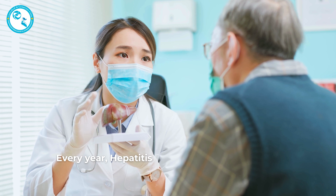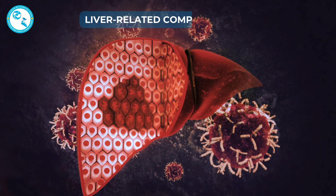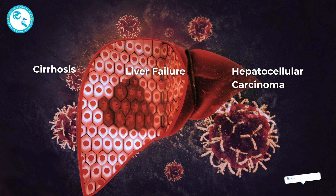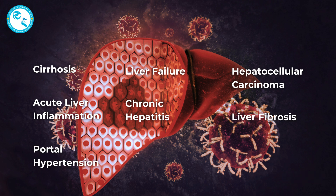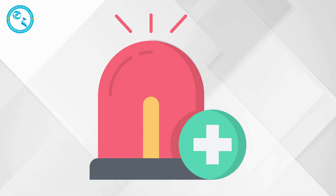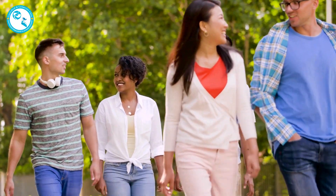Every year, Hepatitis B is responsible for around 820,000 deaths globally, primarily due to liver-related complications: cirrhosis, liver failure, hepatocellular carcinoma (liver cancer), acute liver inflammation, chronic hepatitis, liver fibrosis, portal hypertension, hepatic encephalopathy, ascites, and variceal bleeding. And what's even more alarming — many people with chronic Hepatitis B have no symptoms until it's too late.